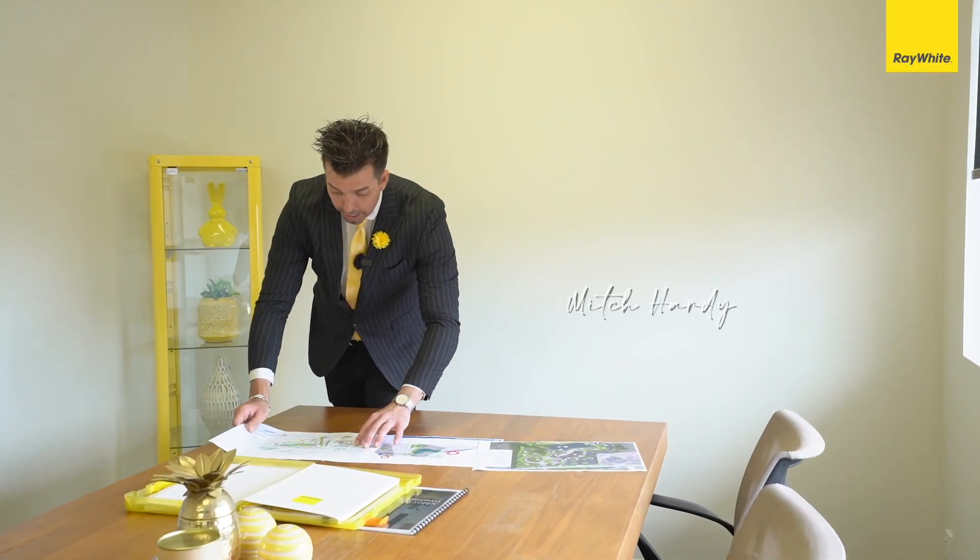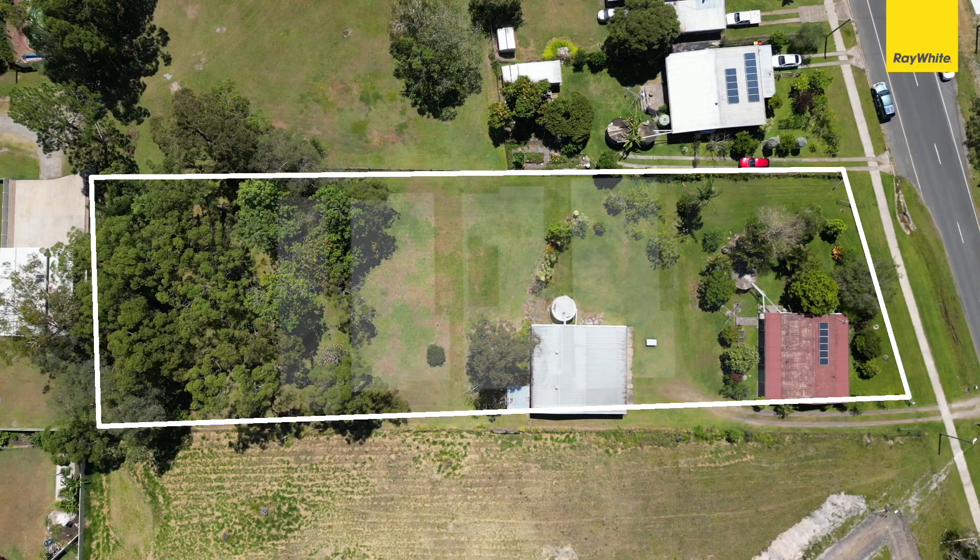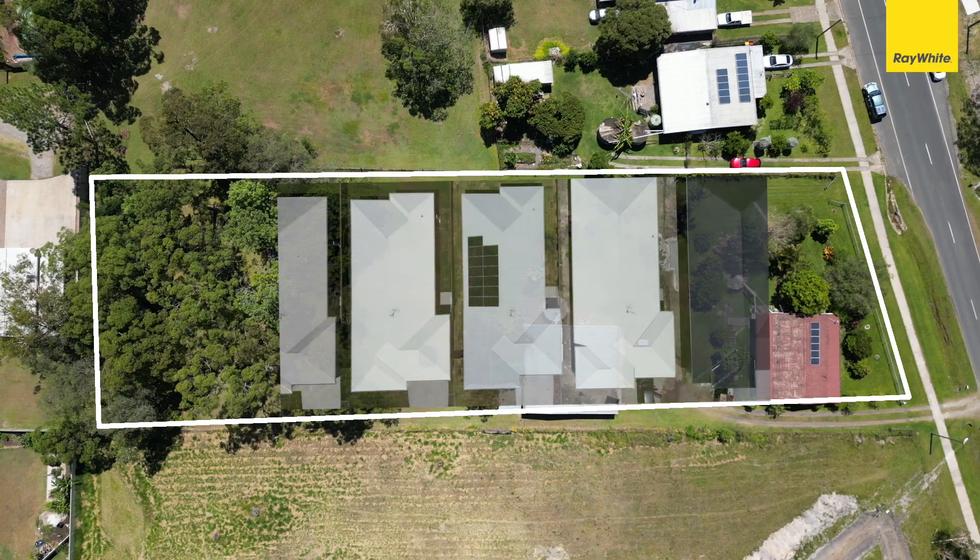I've got a 4000 meter block in the heart of Donnybrook — it's prime for subdivision. Join me, let's have a look. This 4000 meter block situated in the heart of Donnybrook is prime for subdivision: four, five, six houses on the one block potentially.